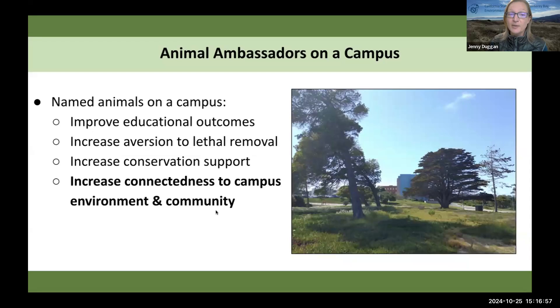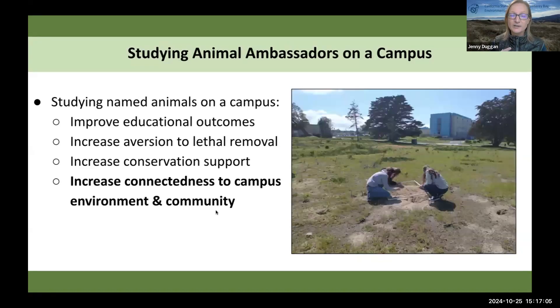I wanted to try using animal ambassadors to connect people to the campus environment and the community. And then I wanted to take that even further and create a citizen science project where we study our animal ambassadors and see if that even further connects people to the campus and its community.